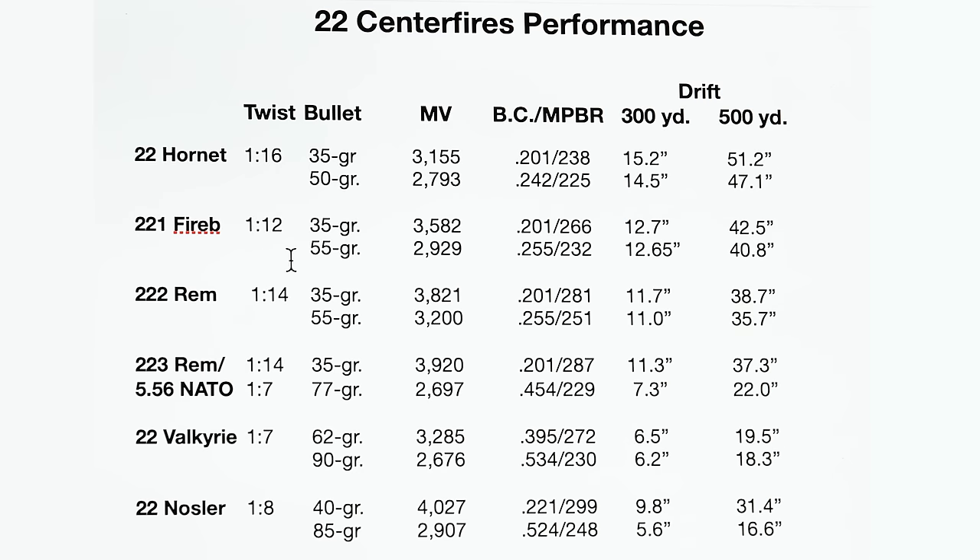Going to the .221 Fireball with a 1-in-12 twist, you can handle a little bit longer, sleeker bullets. With a 35 grain bullet at 3,582 fps, you get 266 yards maximum point blank range and 12.7 inches of wind deflection — a fair improvement over the Hornet. Still pretty hopeless at 500 yards. Stepping up to the 55 grain bullet at 2,929 fps gives a BC of 0.255 with a maximum point blank range of 232 yards and about 12.5 inches of wind deflection at 300 yards — starting to get pretty effective.